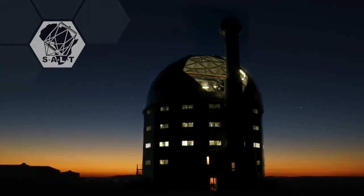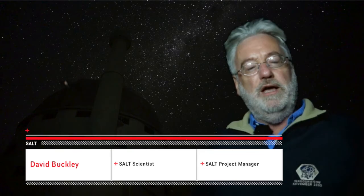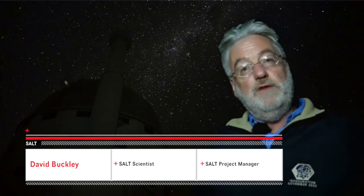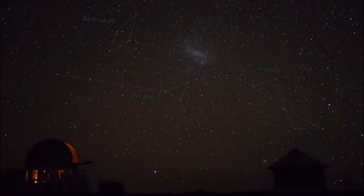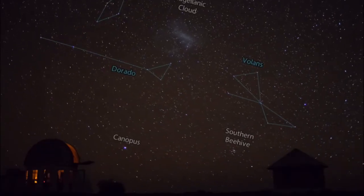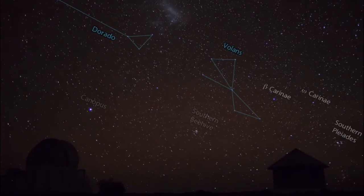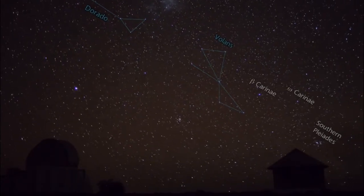Welcome to Sutherland, South Africa. This is the site of the South African Astronomical Observatory and it's the premier site for optical astronomy in the country. The observatory was established 40 years ago and is in a position with an excellent climate for astronomy, with many clear hours per year and also a very dark site.